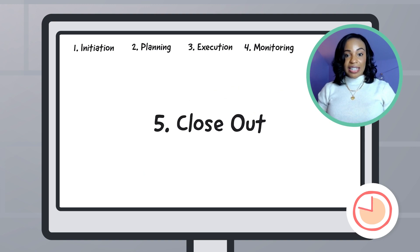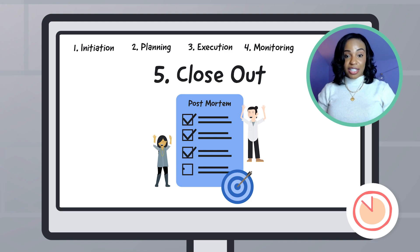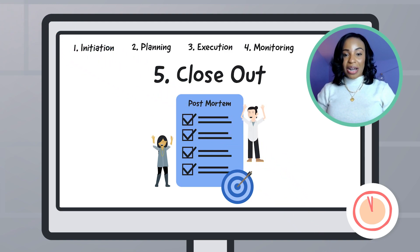Last is the project closeout phase. Hold a post-mortem meeting with your team members to discuss achievements and lessons learned. Don't forget to recognize those rockstar team members that made it all possible.